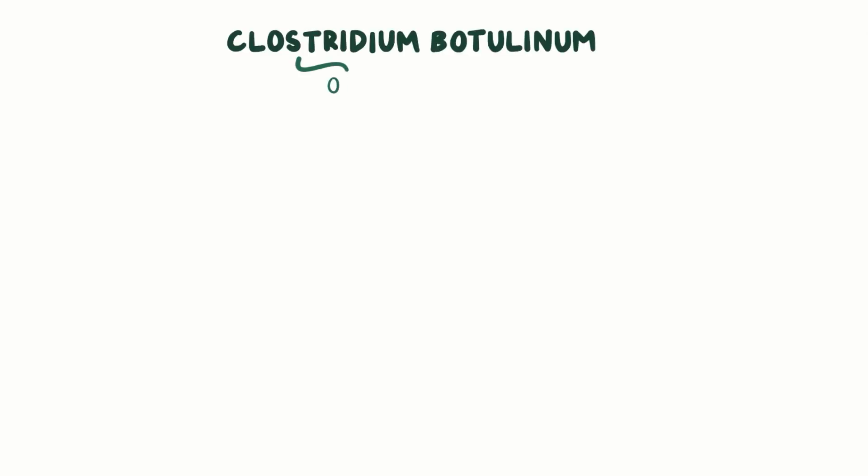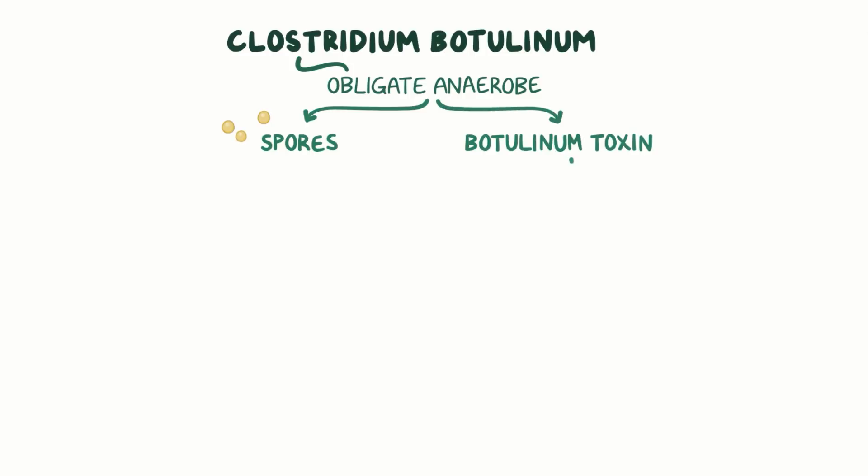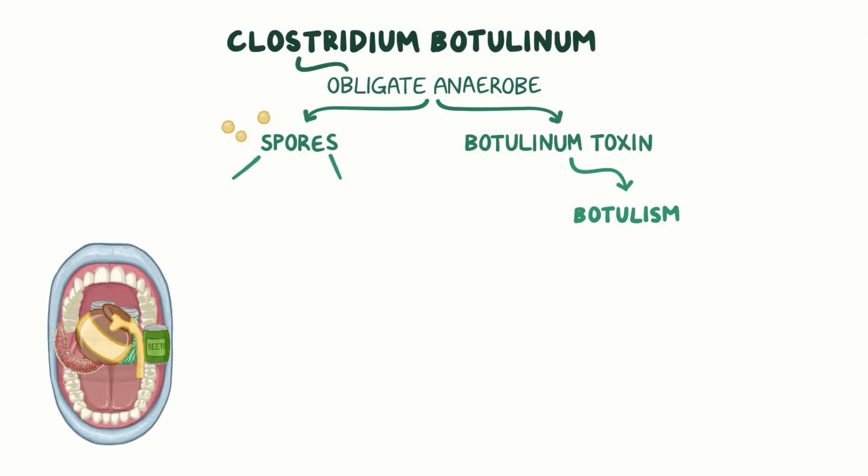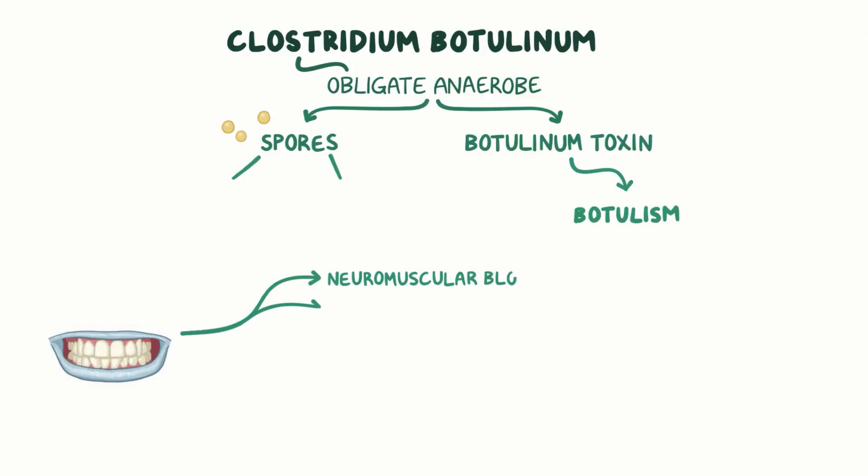Botulinum toxin is also used as Botox in aesthetic surgery to help smooth out wrinkles for a few months. As a quick recap, Clostridium botulinum is an obligate anaerobe that makes spores and secretes a botulinum toxin, which causes botulism. Spores are usually found in badly preserved food and honey. Consumption of food contaminated with botulinum toxin can lead to neuromuscular block and flaccid paralysis that may be lethal through suffocation without supportive treatment.